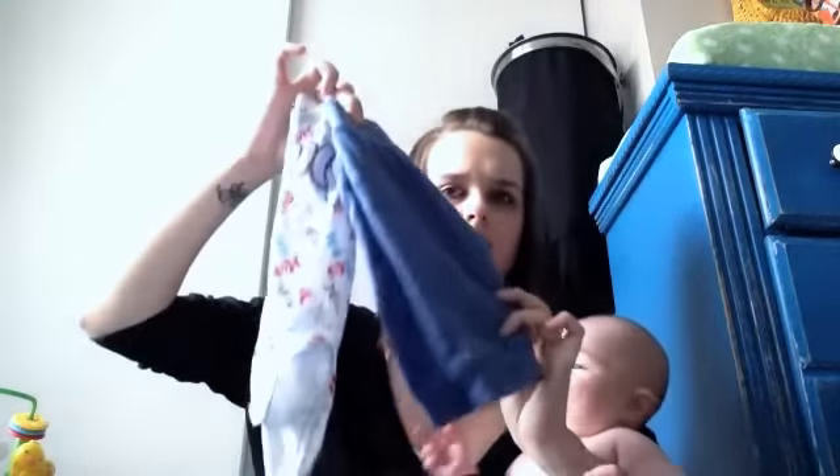My breastfeeding cover, which I made. I keep an extra pair of clothes in case something happens - I have had to change him many times. Just a onesie and a pair of pants. My wipes - I have the Skip Hop container, you just pull this red thing back and then pull the wipes out.